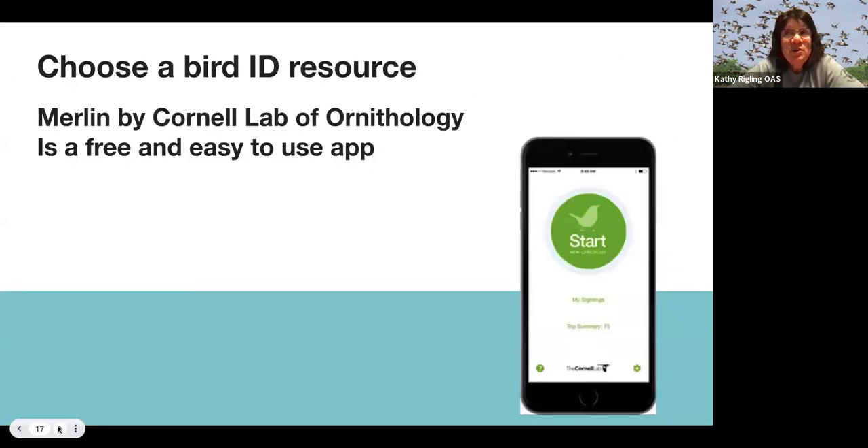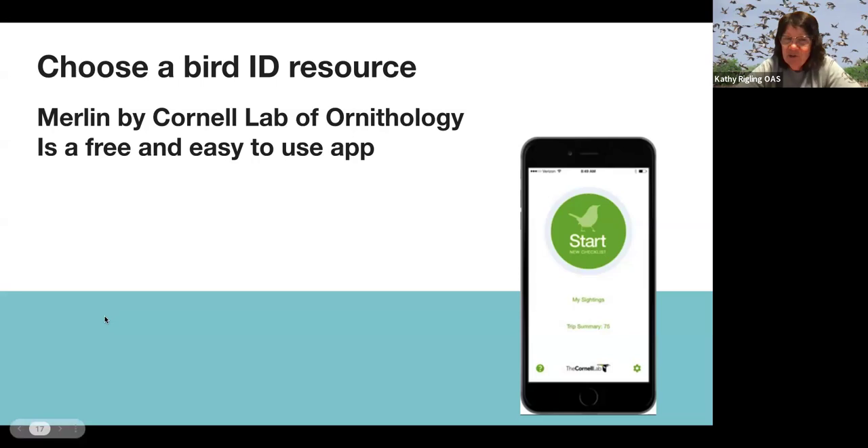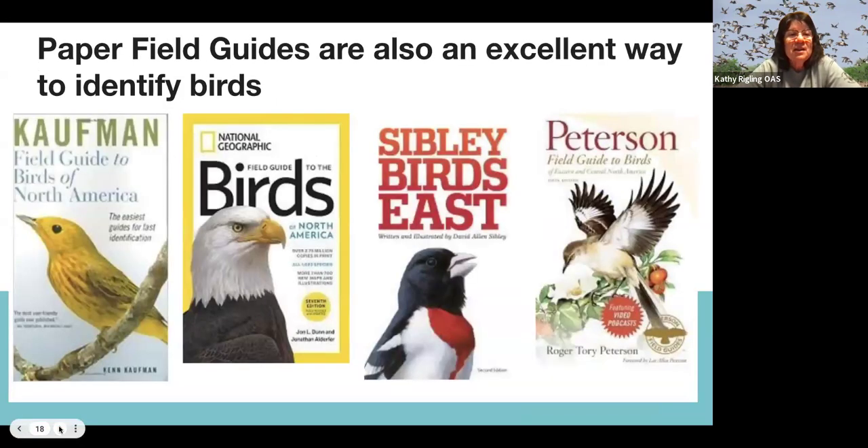Choose a bird ID resource to help you identify birds. A great one to try is Merlin, which is free and available as an app — I highly recommend it and we'll talk about how to use it. You can also use paper field guides, which work great. If your media center doesn't have any, they're easily available online for well under $20 — maybe $15 or $10.